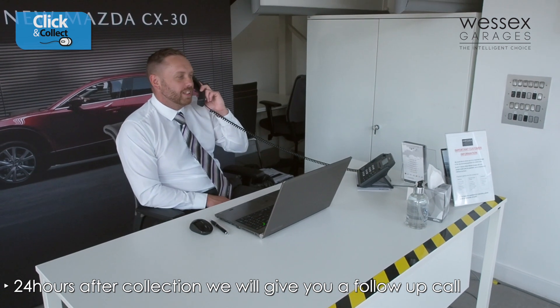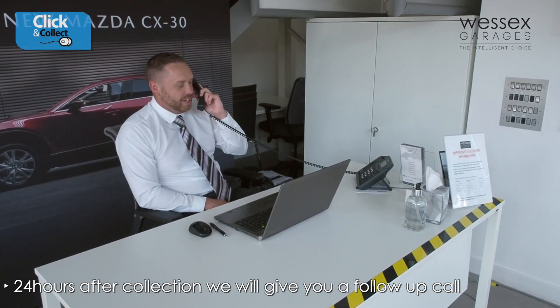Finally, 24 hours after collection, we will give you a follow-up call just to check in and answer any further queries that you may have.